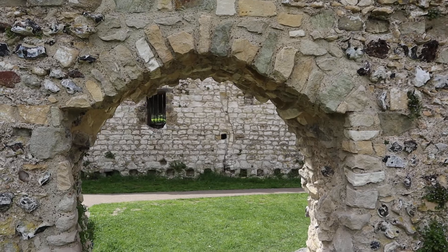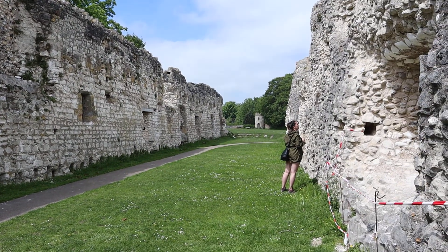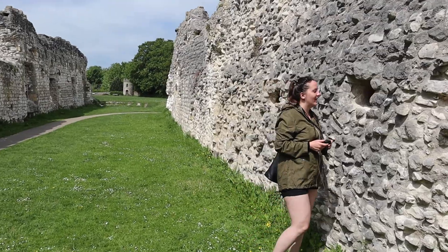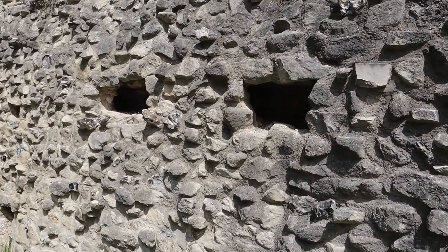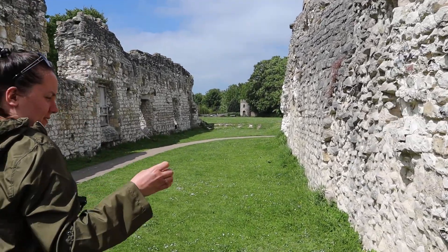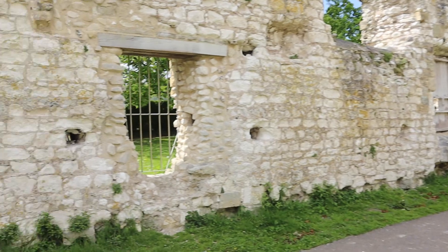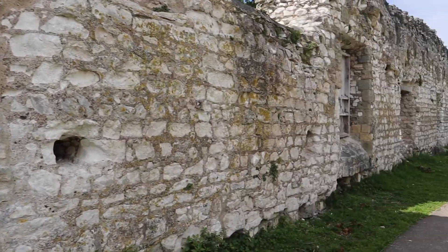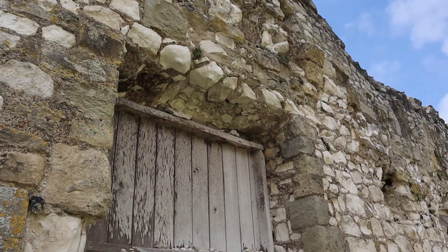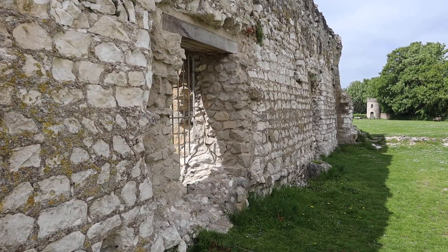There's still quite a lot left over and it's obviously been restored. Millie's playing with the brickwork. It's obviously been restored like I said because look at the different brickwork. Yeah, it's not 11th century, no.